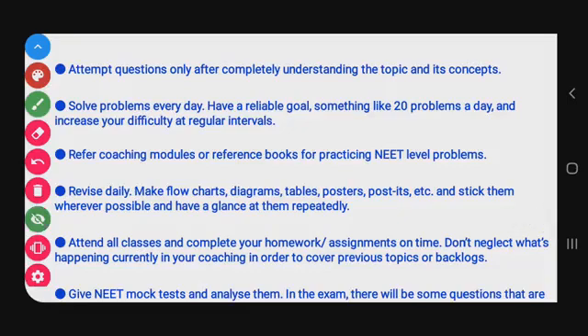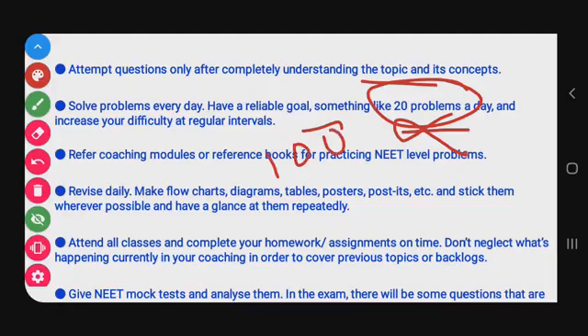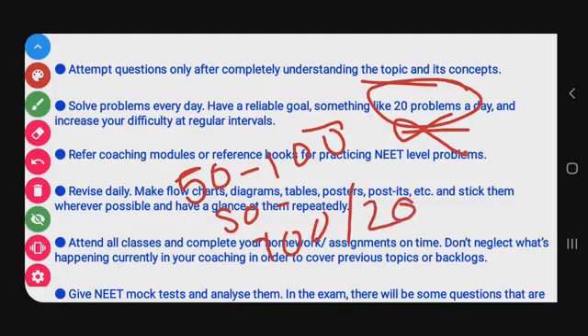Attempt questions only after completing and understanding the topic and its concepts. Many students jump directly to questions but can't solve them. Understand the topic, clear the concepts, study, revise, and then solve questions. Solve problems every day — a reliable goal is at least 50 problems for physics, 50 for chemistry, and 100-200 for biology daily.